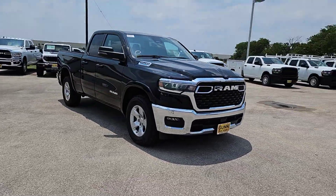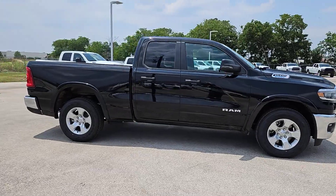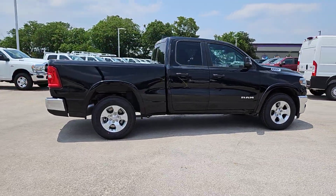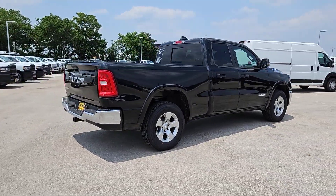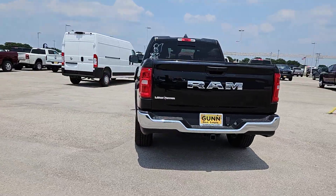Go home happy with the 2025 Ram 1500. The Ram 1500 strikes the perfect balance between tough strength and passenger comfort. Its fuel efficiency, impressive towing capacity, and safety features make it your go-to vehicle.